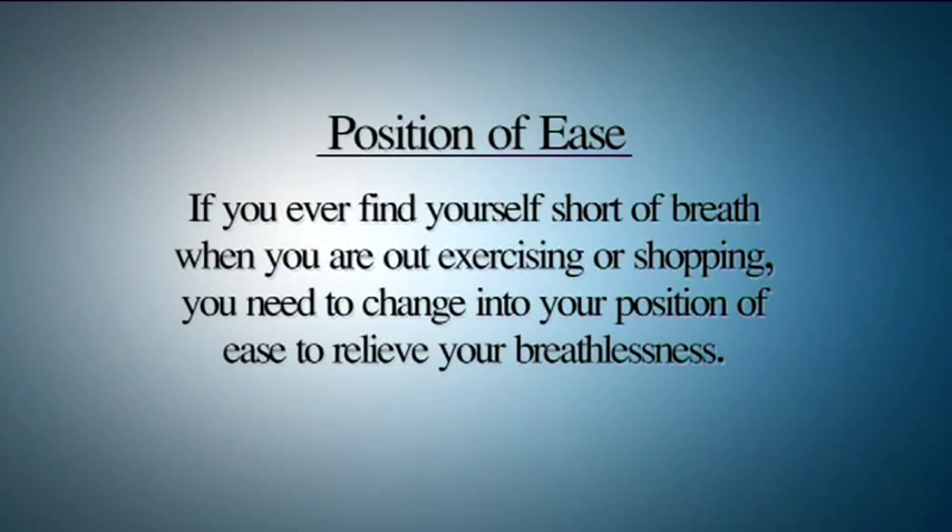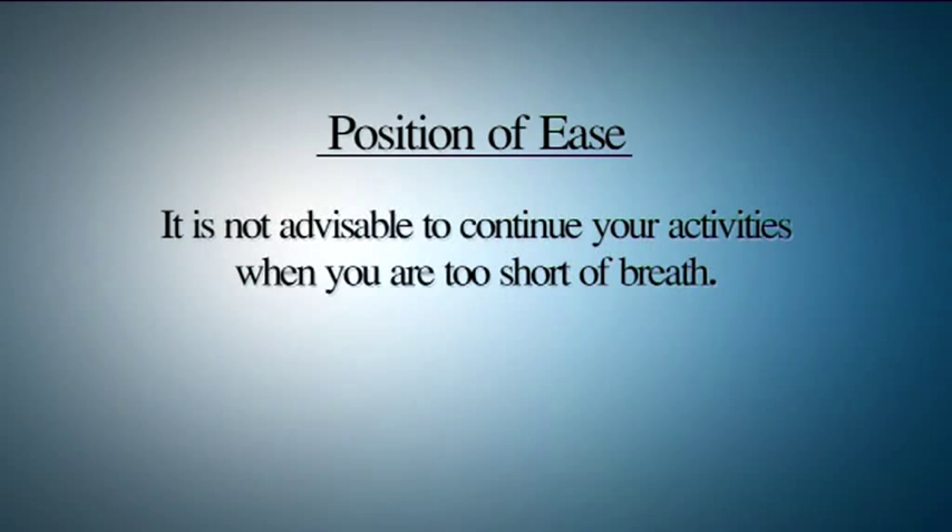Position of ease: when you are getting short of breath while in a supermarket or during walking exercise, you need to get into a position of ease to relieve your breathlessness. It is not advisable to continue your activity when you are getting too severely short of breath. The best position of ease is to sit down.